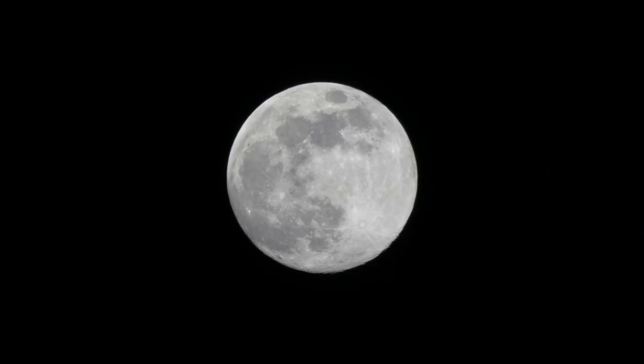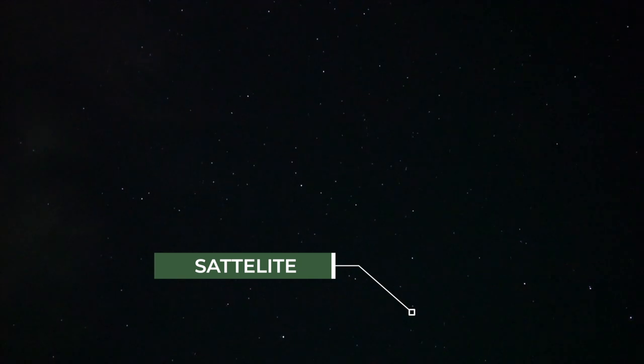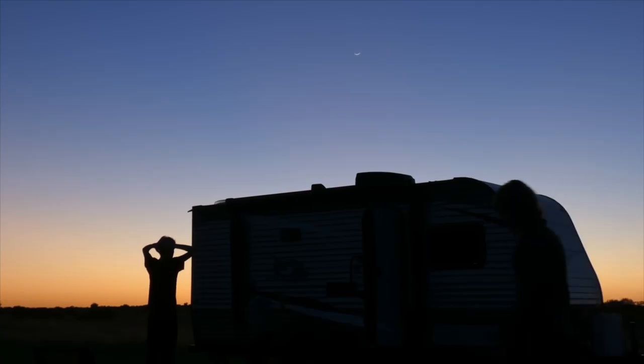The timing for a stargazing trip is as important as the location. Plan your stargazing trip around the lunar calendar — you can be under the darkest of skies, but none of that will matter if there's a full moon out. The best time to stargaze is during a new moon, which is when the sky is at its darkest.